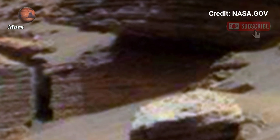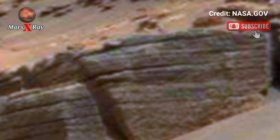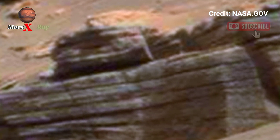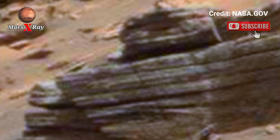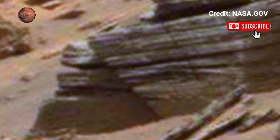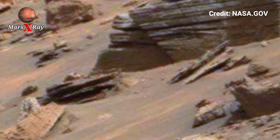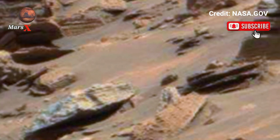The footage reveals breathtaking landscapes from towering ridges to deep valleys. This data is crucial for scientists studying Mars' history and its water-rich past. Could this landscape hold evidence of ancient life? The search for answers continues.